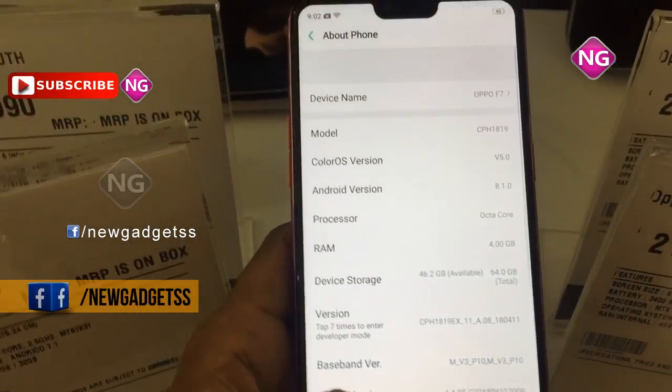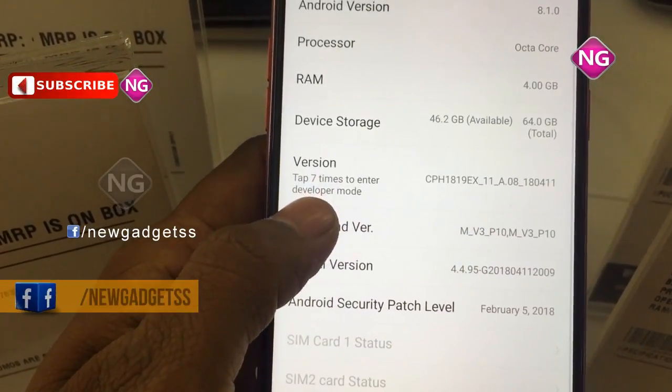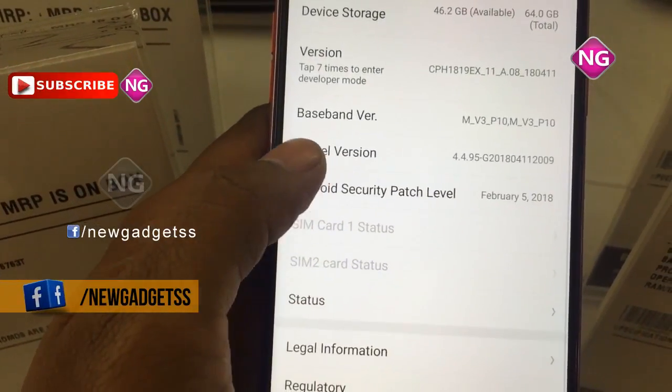Sensors on this mobile include Compass Magnetometer, Proximity Sensor, Accelerometer, Ambient Light Sensor and Gyroscope.